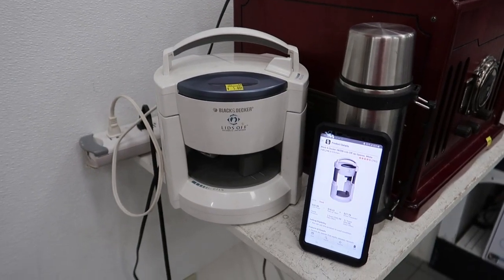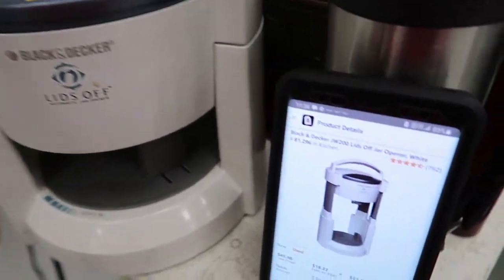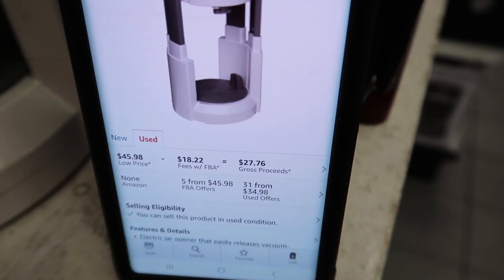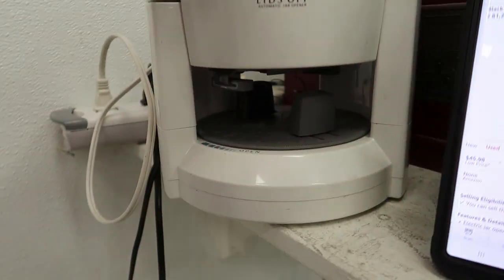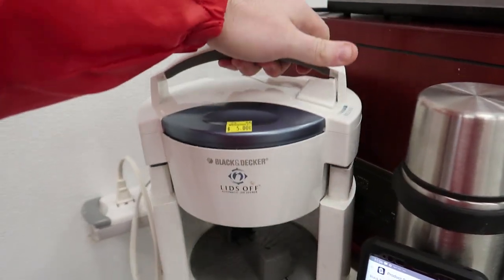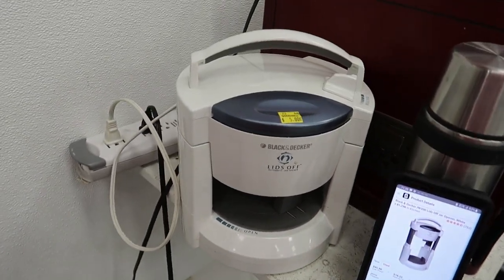I just found something pretty interesting — a Black & Decker Lids Off for five dollars. On Amazon the exact one is 46 dollars — going to make 27 minus my five, so 22 dollars profit. I tested it: press the button, the lid comes off — it brings it up and down. Works perfectly. We'll snag this and toss it in the cart. Just gotta bubble wrap it.